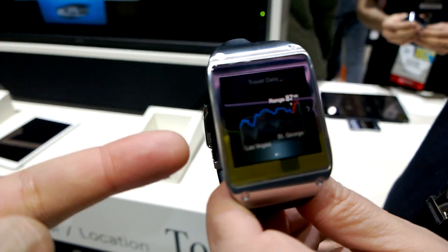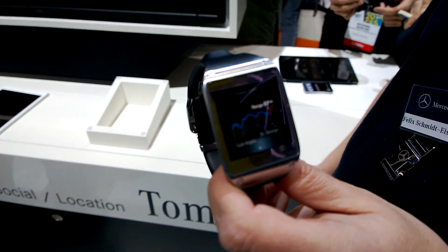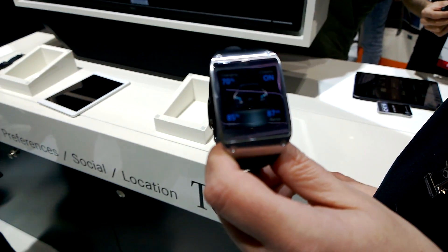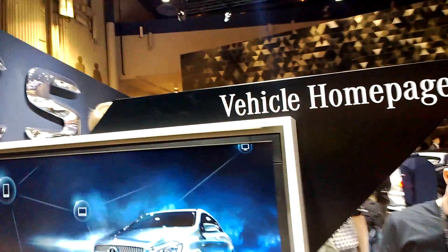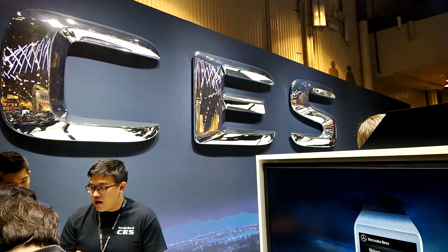I just totally love this idea — to have it on your watch and to always know what's going on with your car, especially when you have an electric car. So this is the very first look at how to use smartwatches in the future in combination with a Mercedes-Benz car, and how you can gather data from the vehicle homepage. I'm Sascha from Mobile Geeks here at CES 2014. Thanks for watching. Bye!